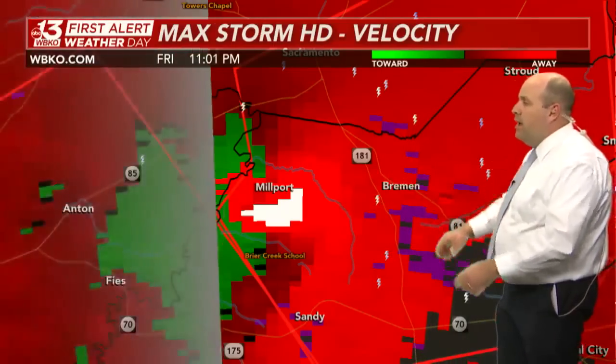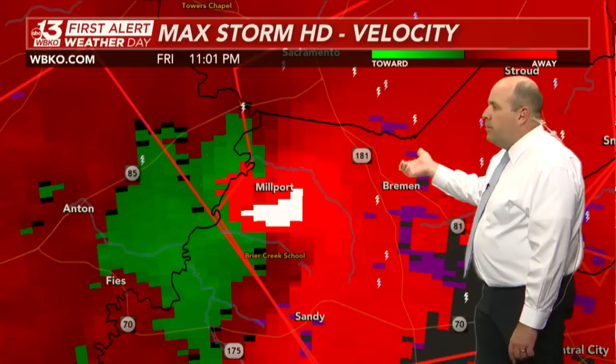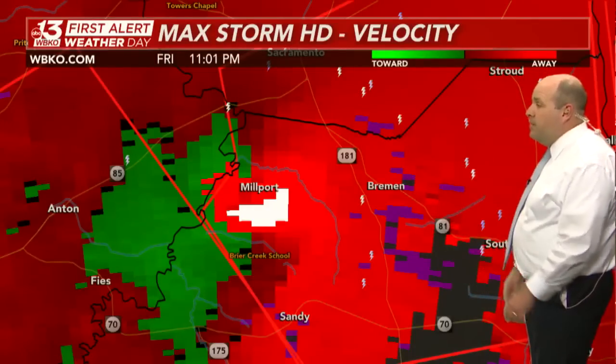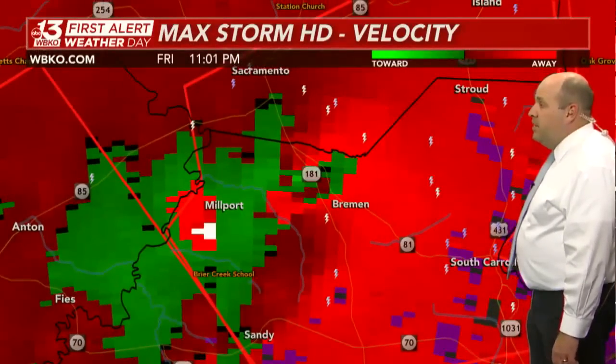This is heading toward Highway 181, straddling the county line between Muhlenberg and McLean County, south of Sacramento. If you live in Sacramento, need to be in your tornado safe space right now. Same for Bremen, South Carrollton, and Stroud — once again under the gun tonight.